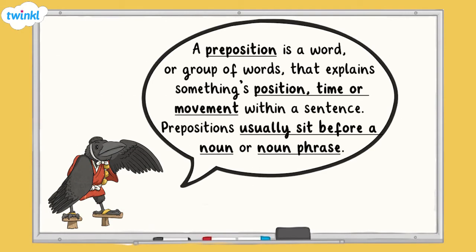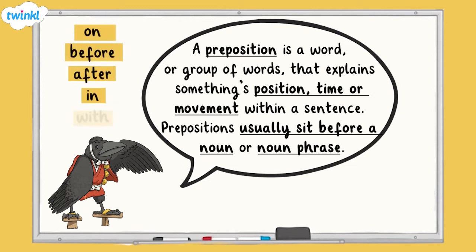A preposition is a word or group of words that explains something's position, time, or movement within a sentence. For example: on, before, after, in, with.